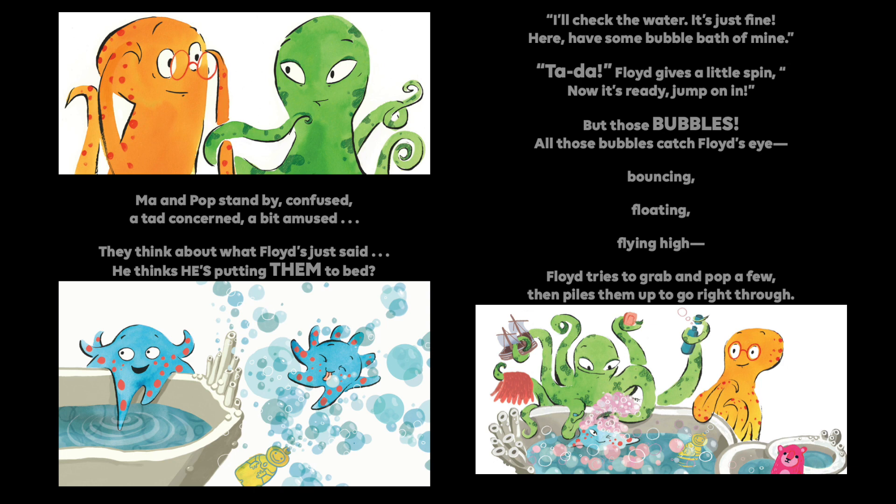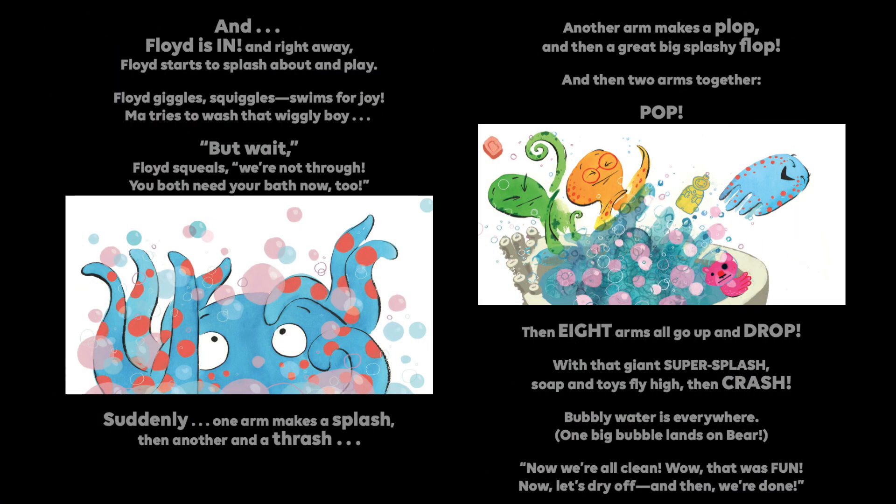But those bubbles, all those bubbles catch Floyd's eye — bouncing, floating, flying high. Floyd tries to grab and pop a few, then piles them up to go right through. And Floyd is in. And right away, Floyd starts to splash about and play. Floyd giggles and squiggles, swims for joy. Ma tries to wash that wiggly boy. But wait! Floyd squeals. We're not through.